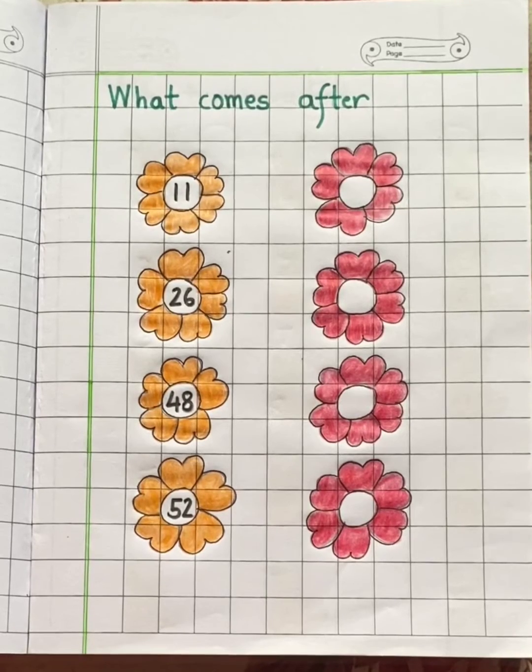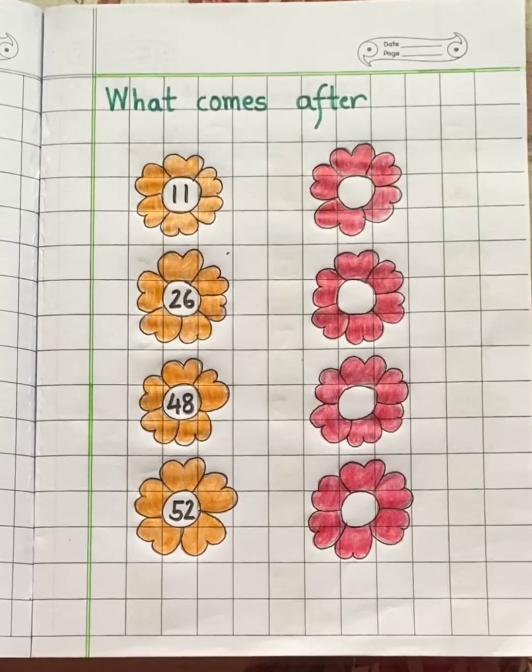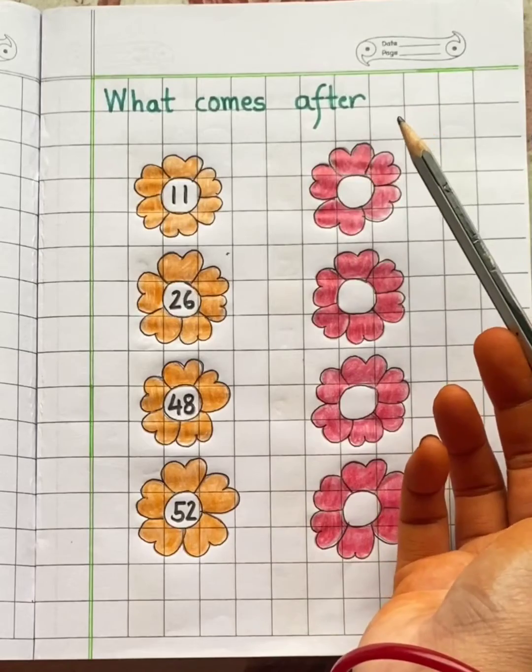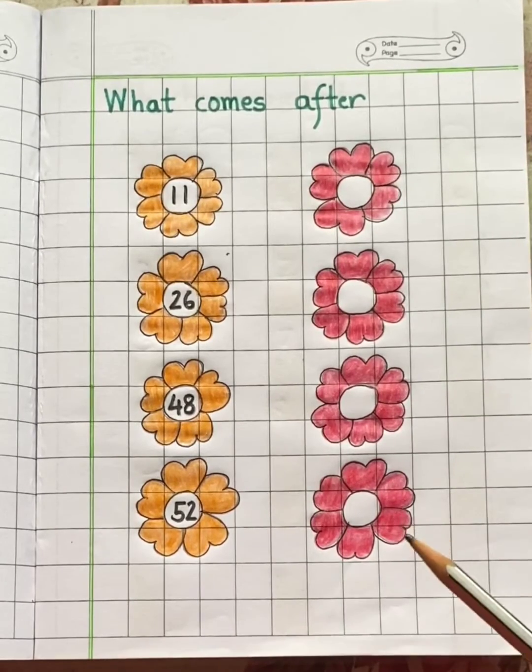Hello kids. Today in mathematics we are going to revise the after concept. What comes after? You have to write the next number.